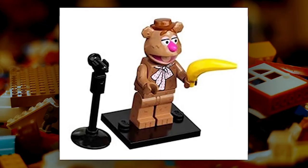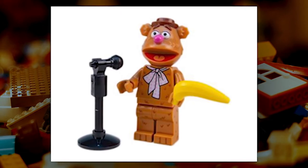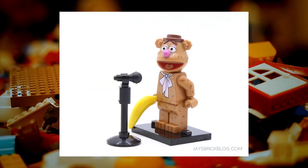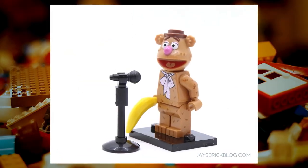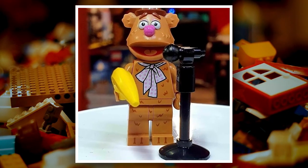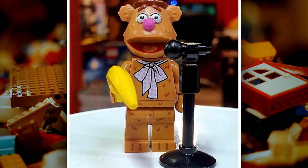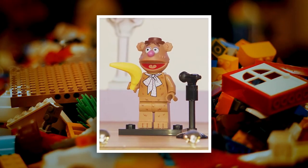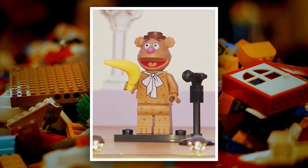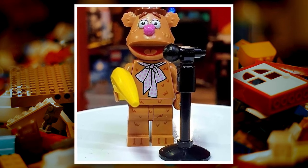Fozzie Bear is another iconic Muppets character and one of the collectible minifigures in LEGO series 71033. He's a friendly bear with a great sense of humor who loves to make people laugh. He's also a bit of a klutz, always getting himself into trouble, but Fozzie is always ready to try again no matter how many times he fails — that's what makes him so lovable. He comes with his own unique accessories, holding a mic and banana, and also includes a display plate and collector's leaflet.